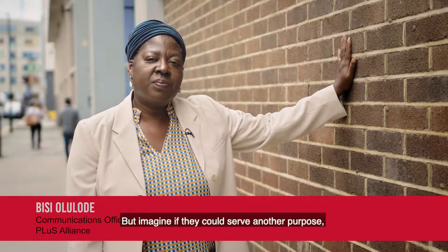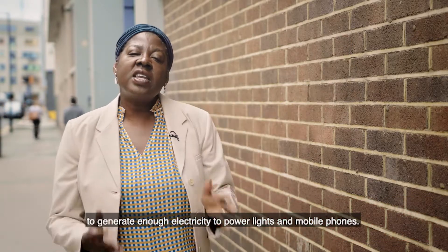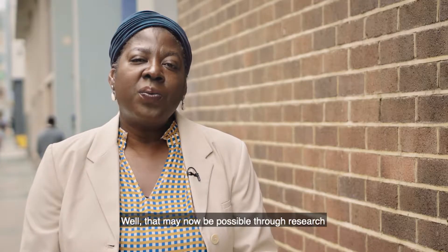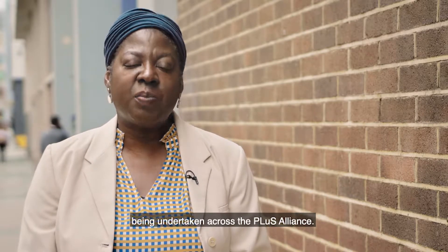Bricks like this are everywhere. But imagine if they could serve another purpose — to generate enough electricity to power lights and mobile phones. That may now be possible through research being undertaken across the Plus Alliance.